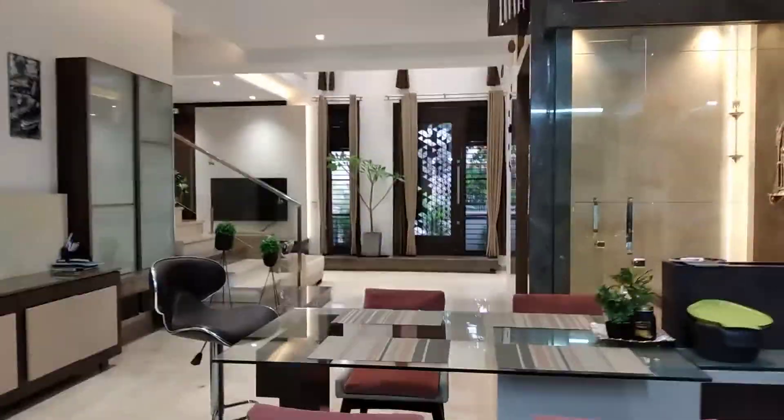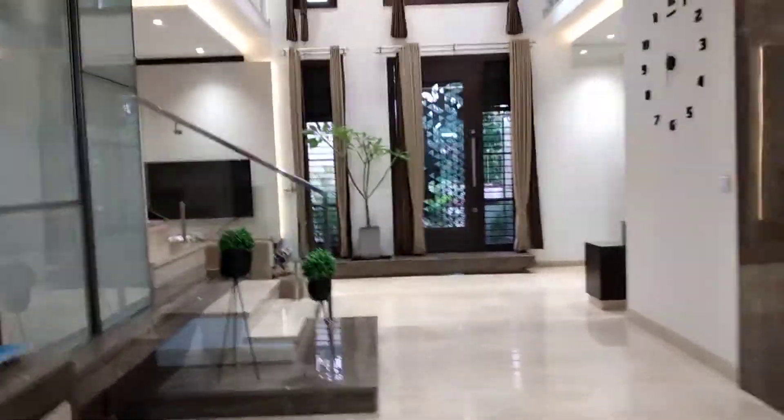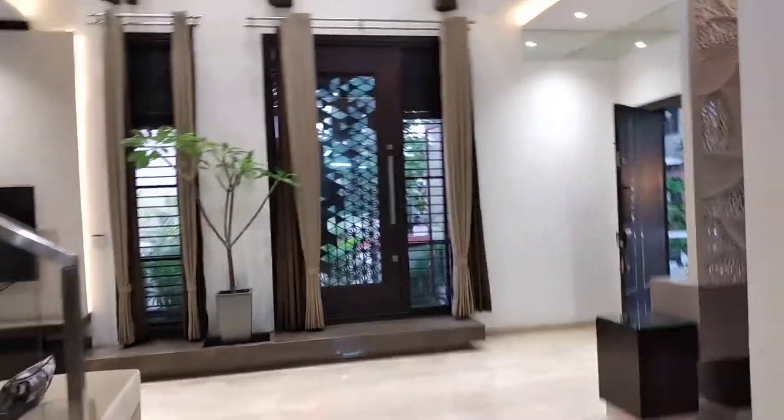So this is my kitchen as I mentioned, and this is my living room, dining room, puja room, and my hall. This is my crockery unit. Now let's proceed upstairs.